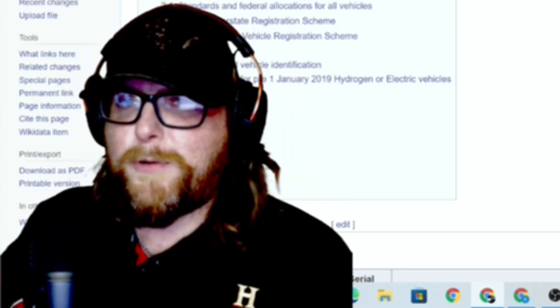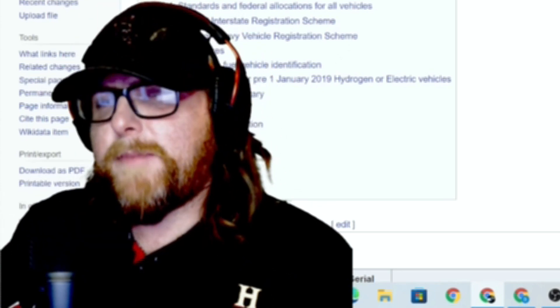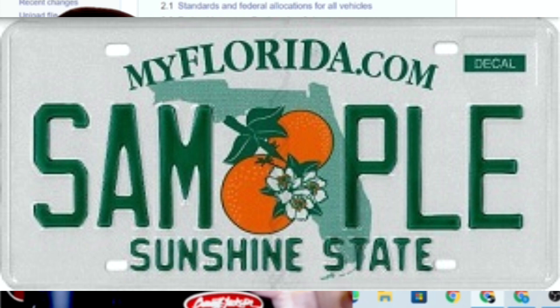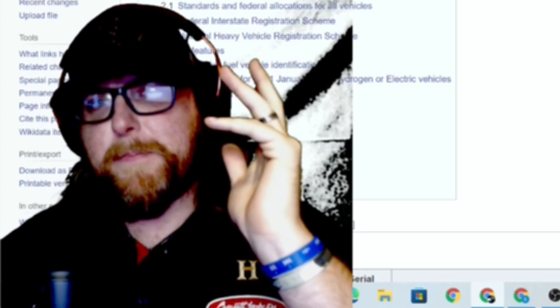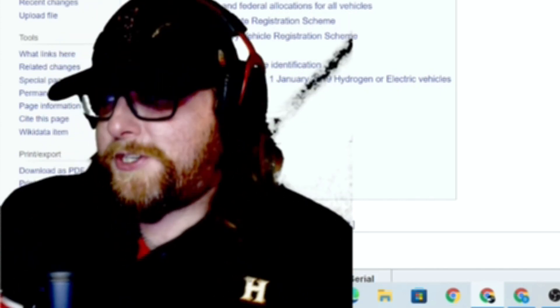Picking top American plates is really tough because there are so many. Number three is Florida — bright white with the state outline, green, and of course an orange tree. It gives you that citrusy, hot, warm, tropical feel. That's why Florida is pretty popular.